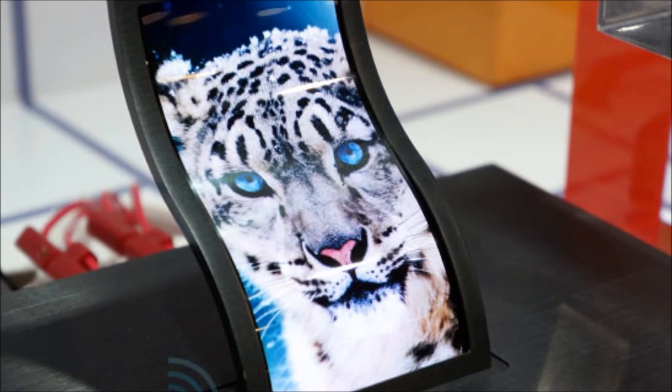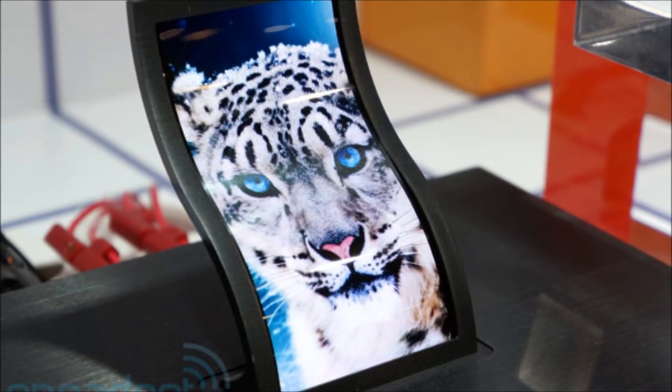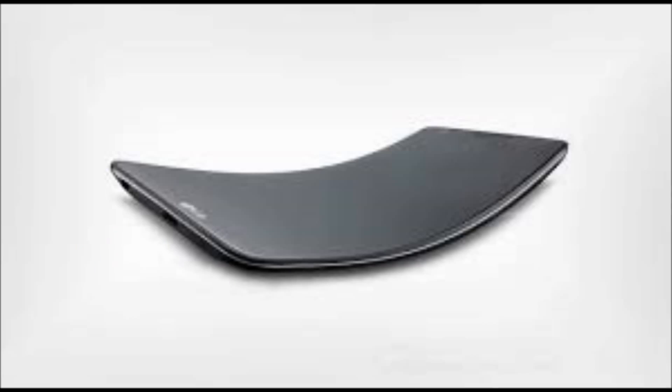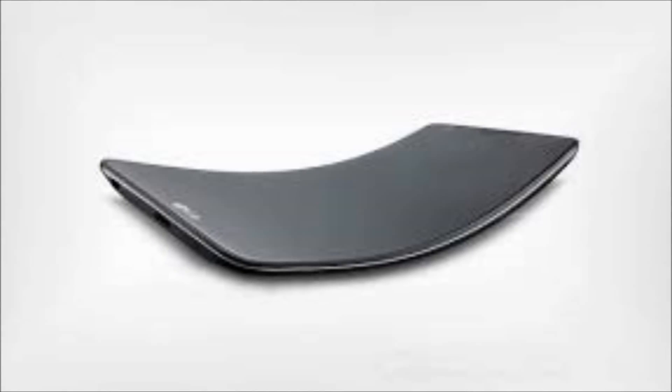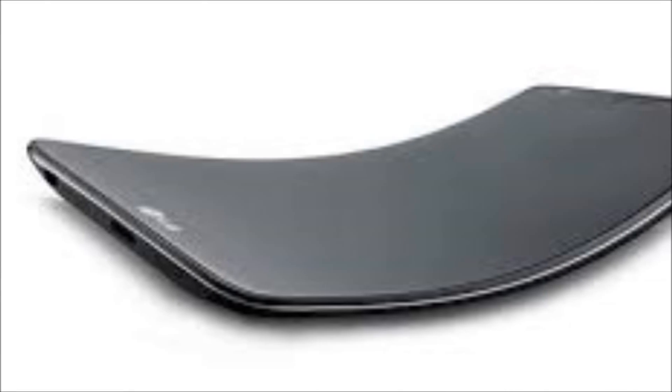Hey everyone, CTN Technology News here, and today I'm doing a rumour video on the LG G-Flex, a curved smartphone by LG that could release in the coming months. This is basically the summation of LG's work with plastic OLED screen technology, and while plans haven't been finalised, LG will likely go with the name G-Flex for the curved smartphone.